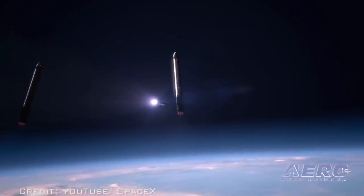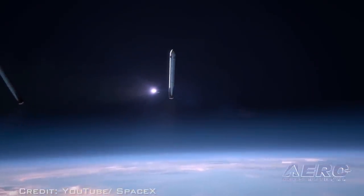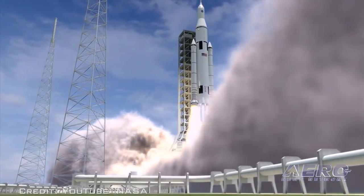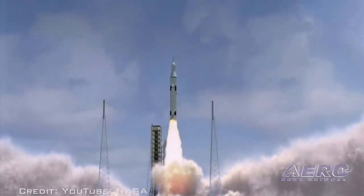When the launch occurs, the Falcon Heavy will be the world's most powerful operational rocket — that is until it's eclipsed by NASA's Space Launch System, which will likely occur in 2018.